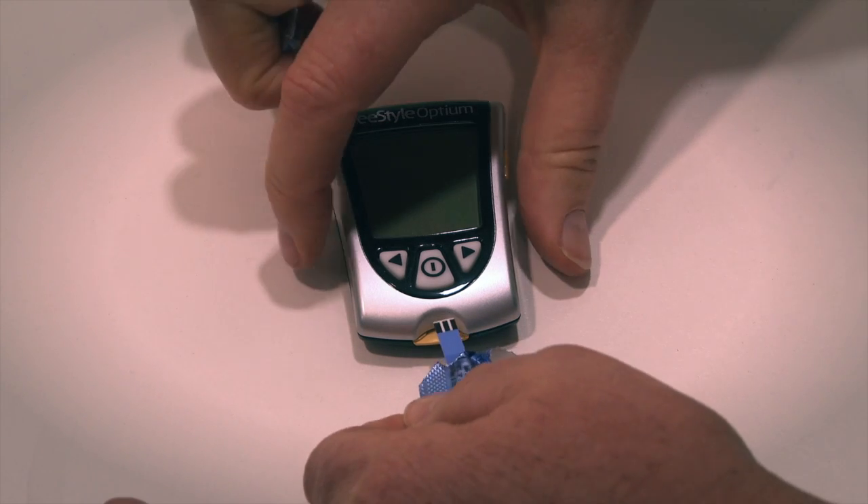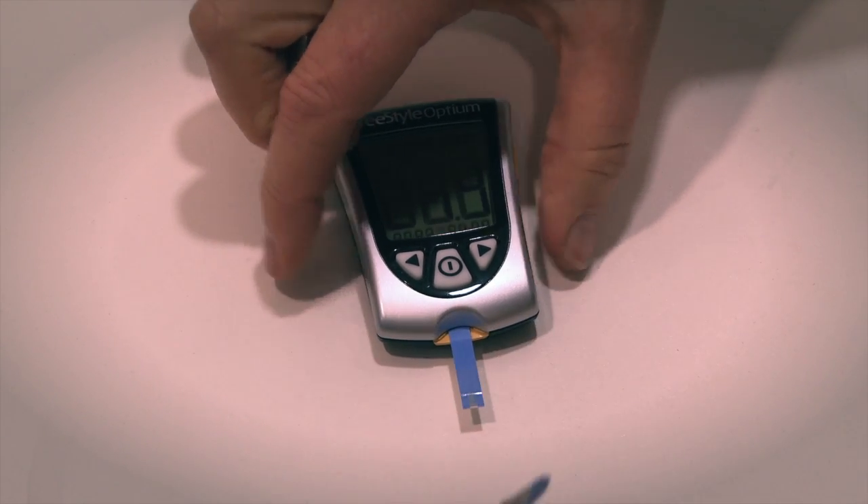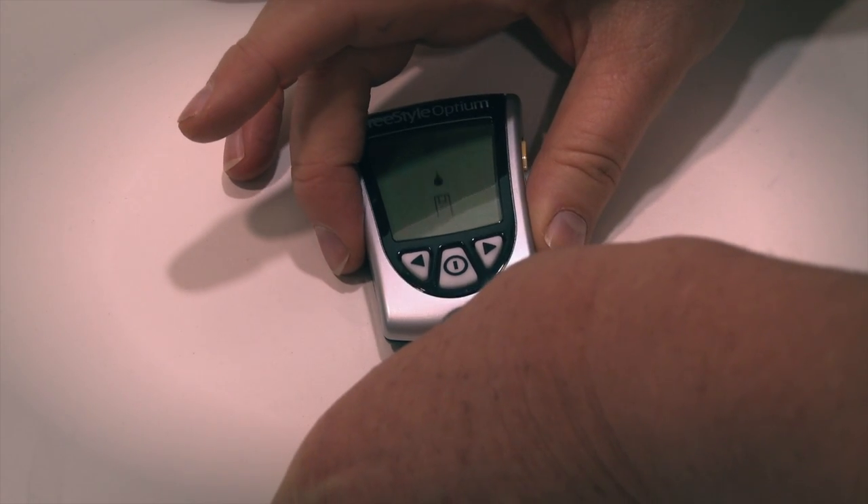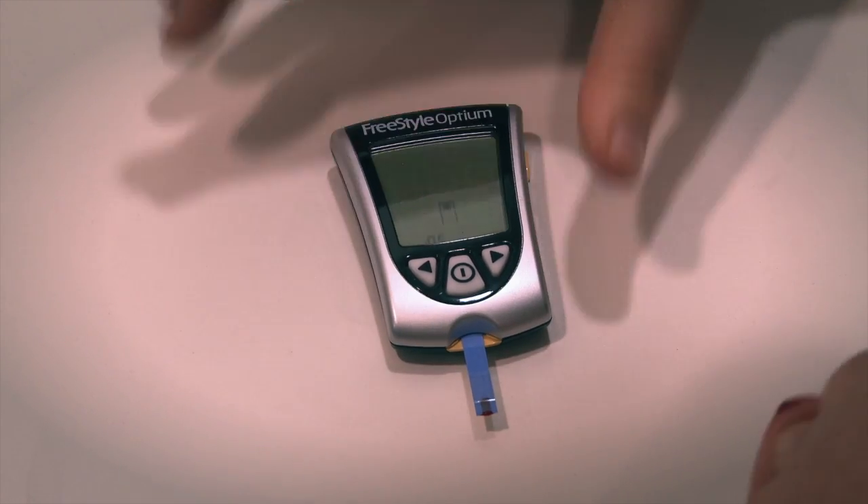Other tests are the daily readings — the blood glucose levels that the person will do themselves at home, or wherever they may be, often in the workplace. That's telling the person what their blood glucose level is at that particular time, so it's a reading from that very moment, as opposed to the average over three months.